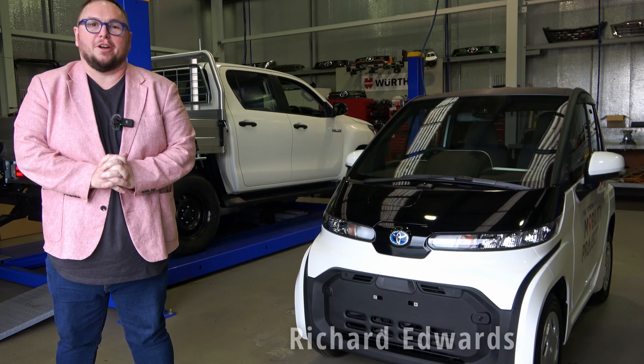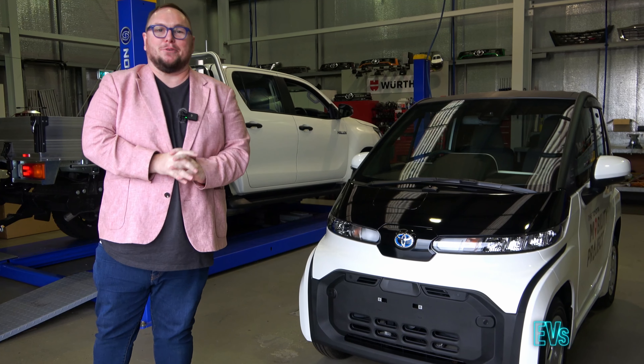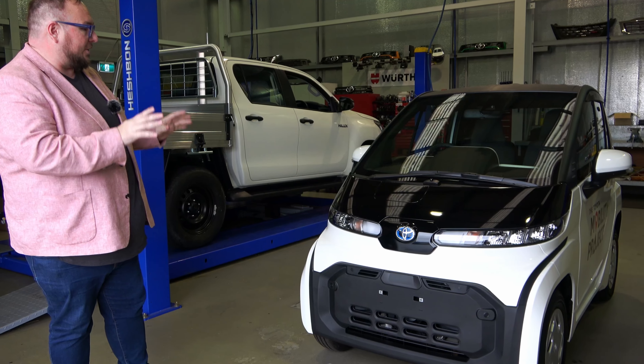Hello and welcome to EVs and Beyond. I'm Richard Edwards and I am in sunny Palmerston North to look at something a little bit different today. It is an electric vehicle but not like one we've ever really seen before. This is the Toyota C-Pod.